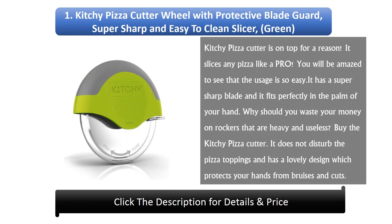Number 1: Kitchy Pizza Cutter Wheel with Protective Blade Guard — Super Sharp and Easy to Clean Slicer, Stainless Steel. The Kitchy Pizza Cutter is on top for a reason. It slices any pizza like a PRO. You will be amazed at how easy it is to use. It has a super sharp blade and it fits perfectly in the palm of your hand. Why should you waste your money on rockers that are heavy and useless? Buy the Kitchy Pizza Cutter. It does not disturb the pizza toppings and has a lovely design.